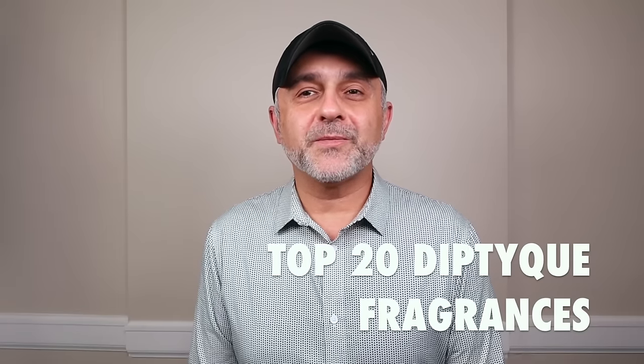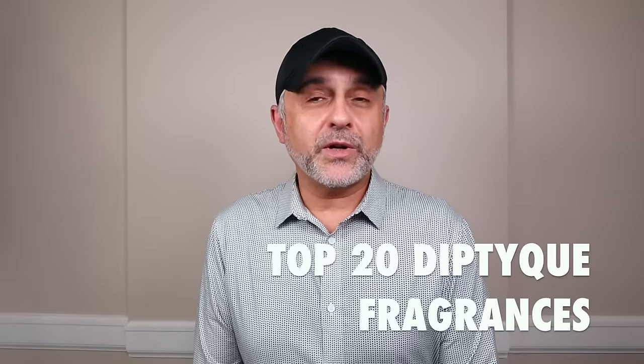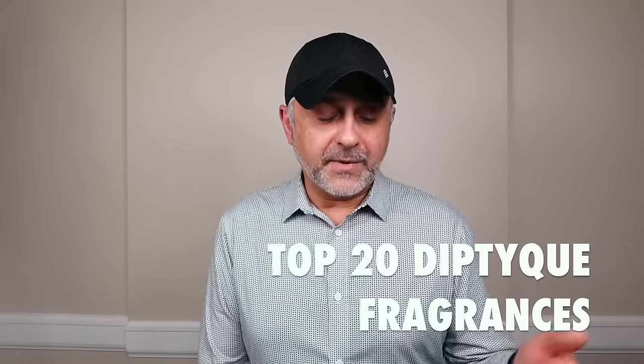Thanks so much for tuning in. This is Sebastian with Smelling Great Fragrance Reviews. Today we're talking about the house of Diptyque and 20 of their fragrances ranked. I've been a fan of this house since the late 90s, early 2000s. Their store opened here in San Francisco in the early 2000s.